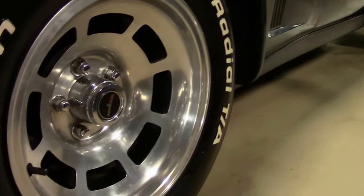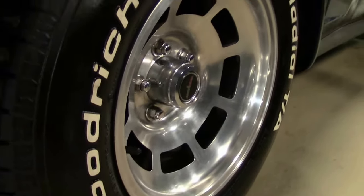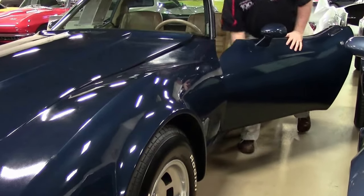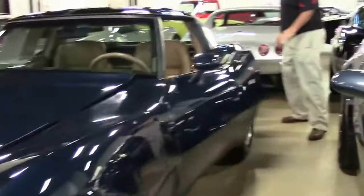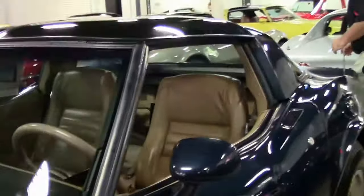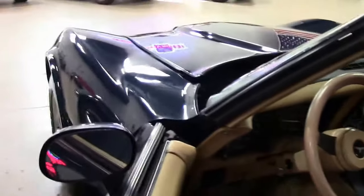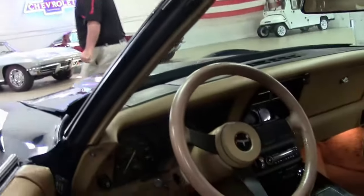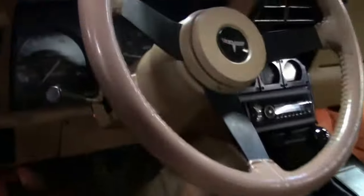Tires look to be brand new on the car. Interior is very nice. The driver's seat does have a blemish on it. Carpeting is nice and clean. Tilt telescoping wheel. Aftermarket stereo. Glass T-tops.